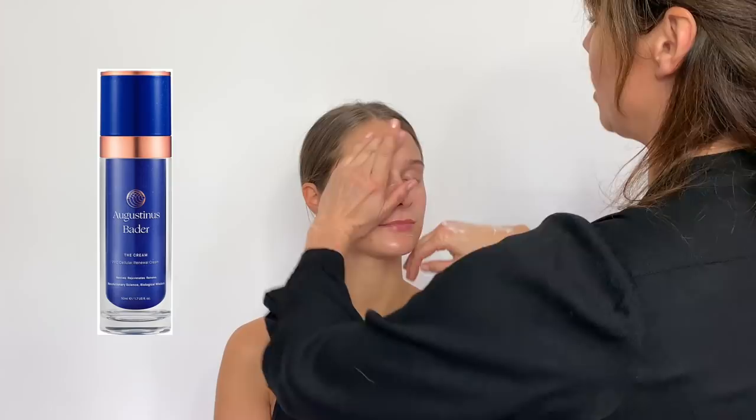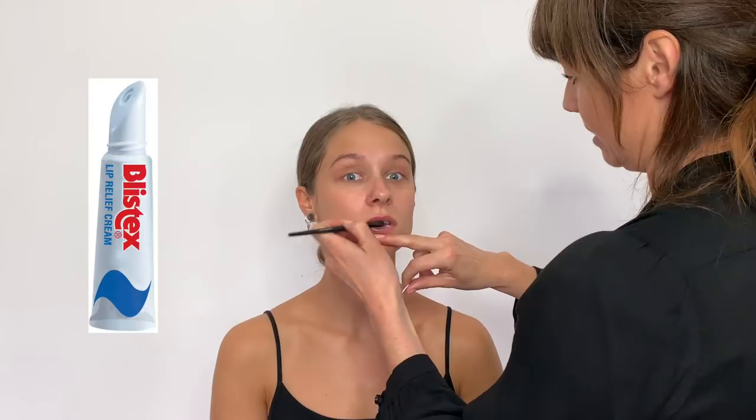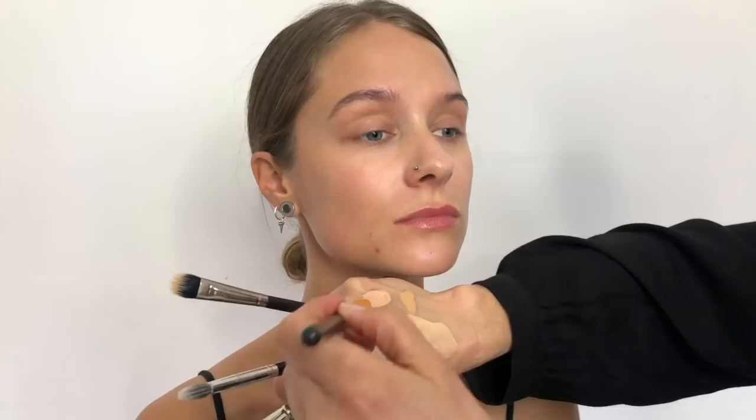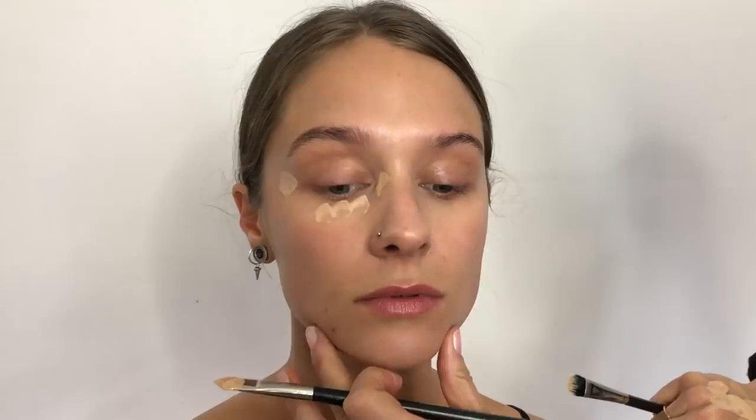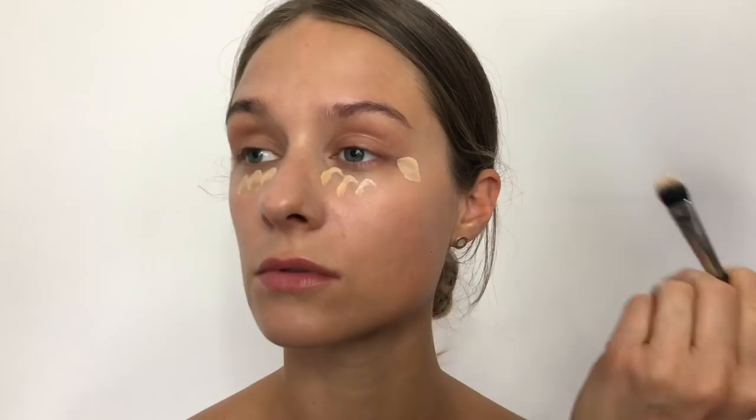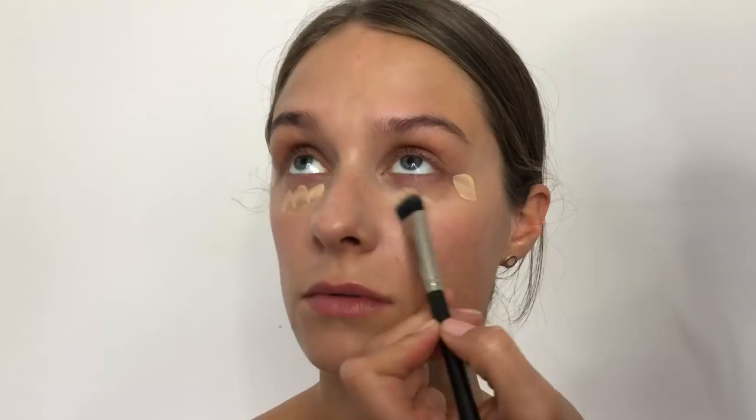Always start with cleansed and prepped skin — plumped up with moisturizer. At work I generally choose an effective non-reactive face cream like August Bader. Creating a smooth base aids makeup application and helps it last longer. While I prep the skin I feel out the subject's bone structure under my fingers, which helps determine the look. An essential in my kit is this sex relief cream — not organic, but an instant fix for dry, flaky lips. I generally have at least three shades of concealer warming up on the back of my hand, applying accordingly. The lightest shade goes on the inner corner of the eye, which is usually the darkest shadow and is often overlooked. I'm using three shades of NARS creamy concealer.